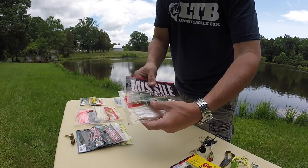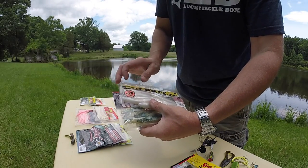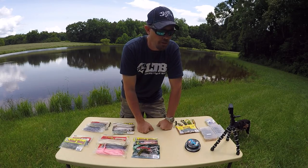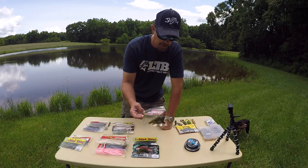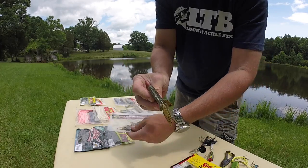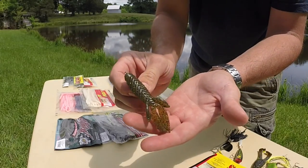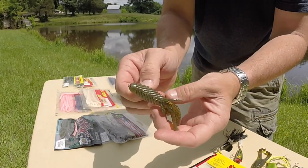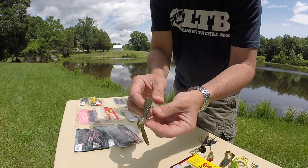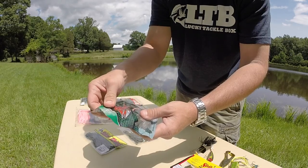Swim baits work really well — here's a larger size, the Culprit Vibra Shad in pearl. That's a good one, especially in the spring. I also caught fish on the Bass Munitions bait rigged just like this on a two-ought EWG — extra wide gap — hook, and that fish was right at four pounds. Not a huge monster, but a good pond fish. Here's a cream beaver as well — some good options there.